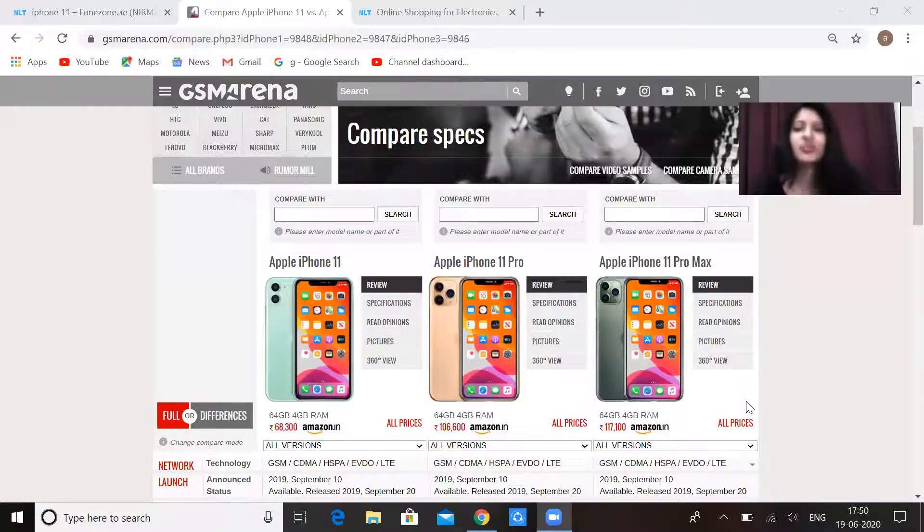Before we start, if you are visiting the channel for the first time, please subscribe. And if you haven't already, please share this video. Let's talk about iPhone 11, iPhone 11 Pro and iPhone 11 Pro Max.